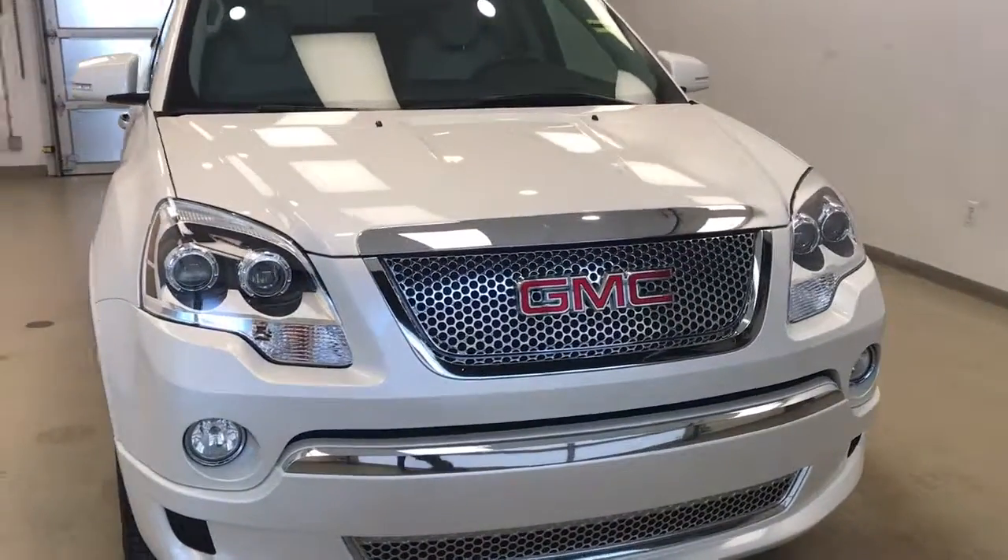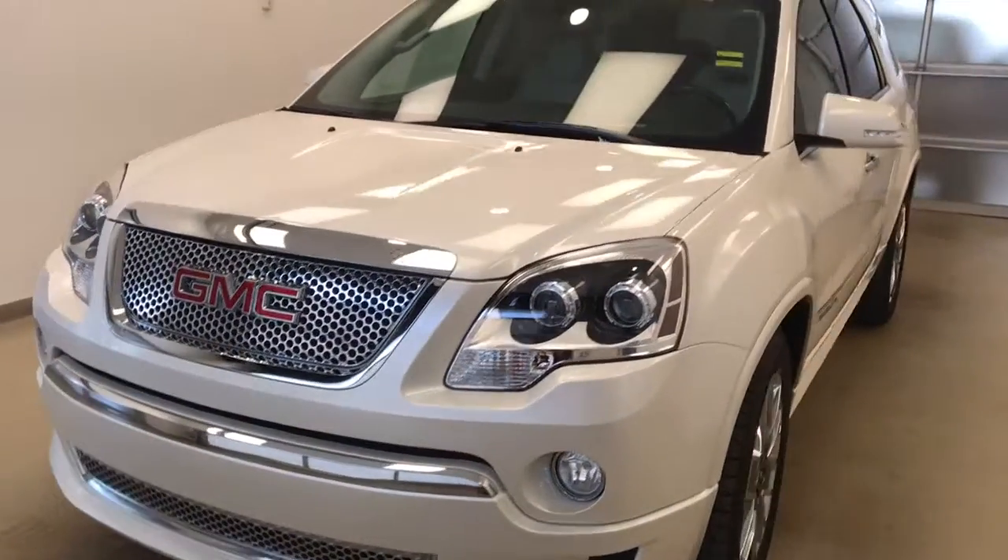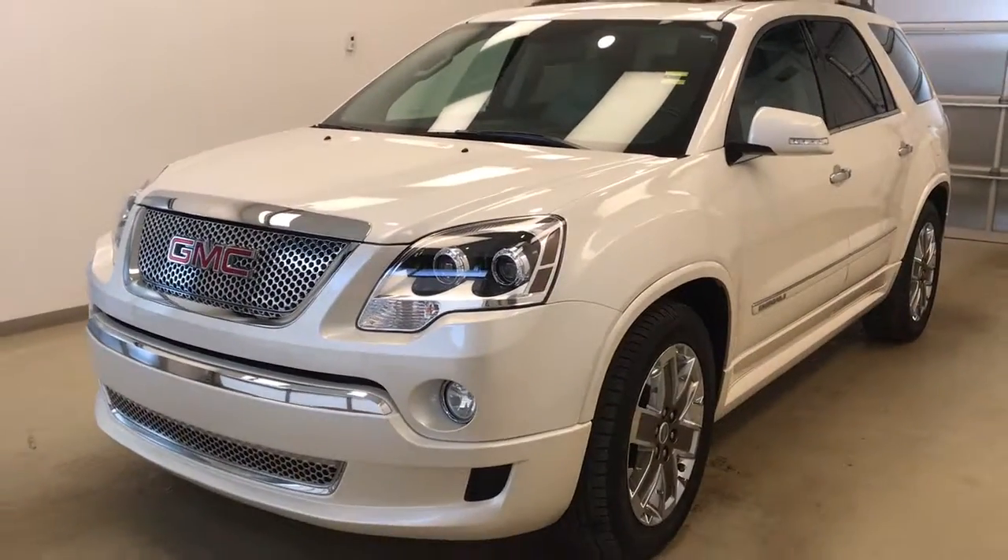Once again, this is stock number 116819 on a 2012 GMC Acadia Denali, and our exterior colour today is diamond white.